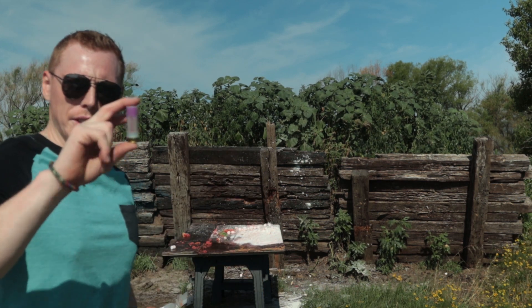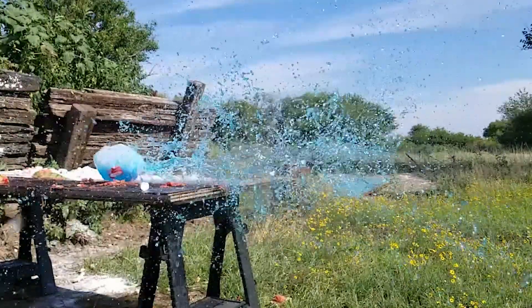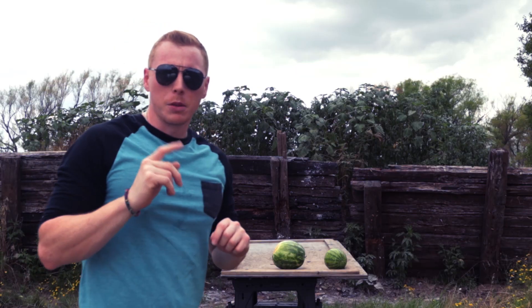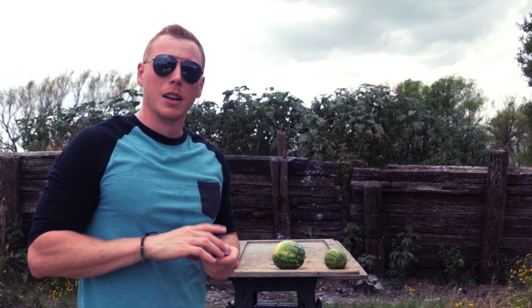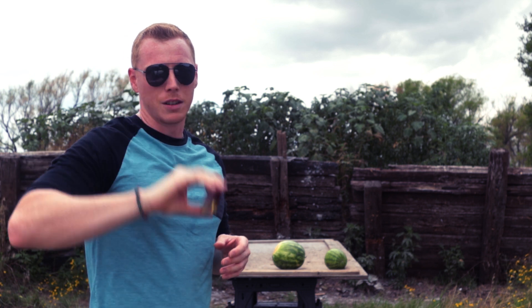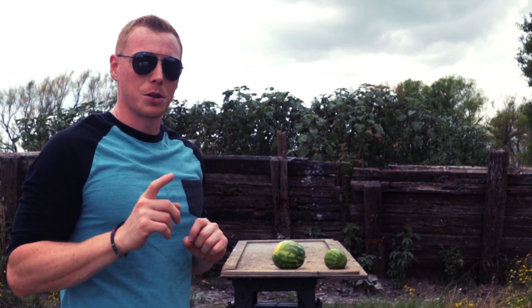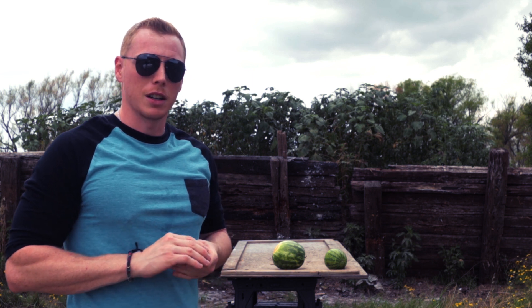Blue Kool-Aid, less than lethal — see what it does. Have you ever been hit by a rubber bullet? Yeah, me neither. It doesn't look like a whole lot of fun. I got a rubber bullet here and a standard shotgun round here, and I want to see what kind of destruction rubber bullets actually have versus a regular shotgun round.